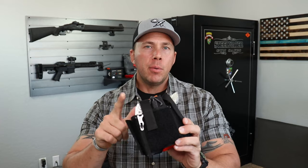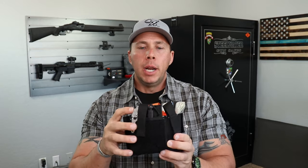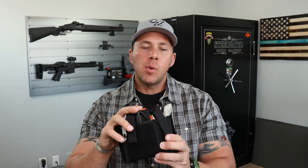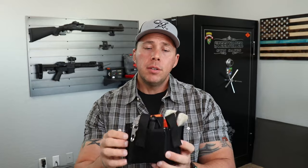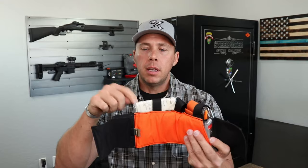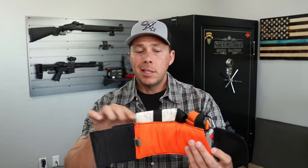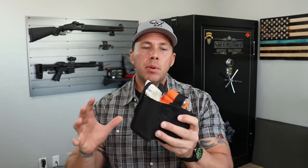I've got some Leatherman Raptor trauma shears — probably not the best ones for this setup, but it's what I've been walking around with. A SOFT-T Wide marker, two NPAs, two HyFin vents in the inside pouch, and a couple pairs of gloves jammed in there. I still have some space, but this is probably the maximum most people are going to carry on their ankle like this.